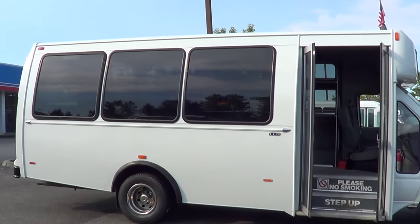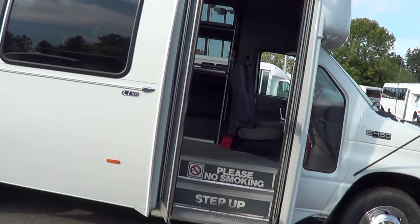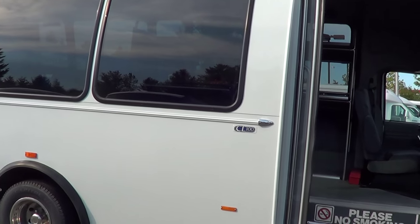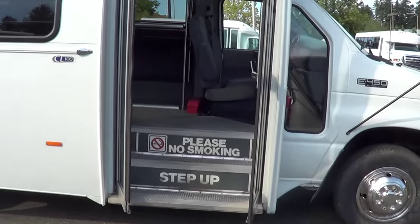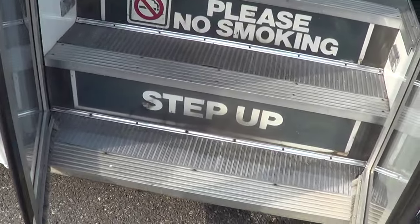It's a 10-passenger. This is a 2004 Ford E450 and it's a CL100 — that's made by Thomas. Thomas, like the school bus, right? All right, let's check her out inside.